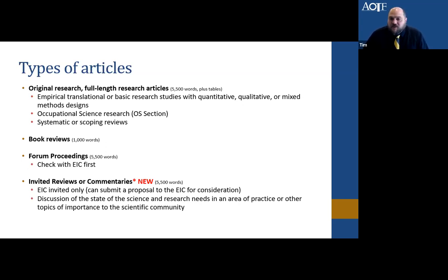We've started publishing invited reviews and commentaries — this is relatively new within the last year. These are invite-only from the editor-in-chief, though I'm always happy to consider a proposal if you send one to me. These are 5,500 words and must address the state of the science, research needs in an area of practice, or something important to the scientific community within occupational therapy — something that ties practice and advancing science together.